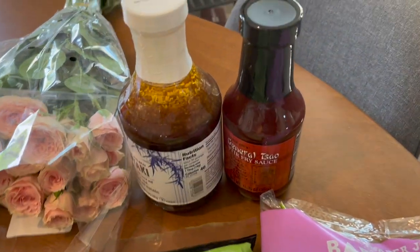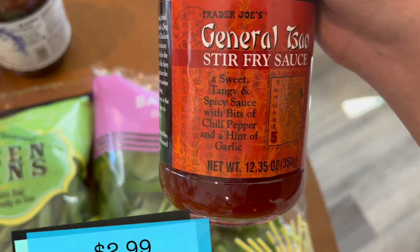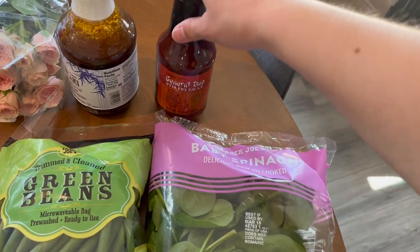Moving on, I picked up two sauces. I picked up the Stir-Fried Saucy — sweet and tangy, spicy chili pepper, hint of garlic. So I'll probably use that one for those noodles. I feel like that will be really delicious.